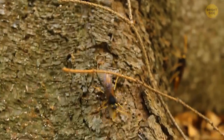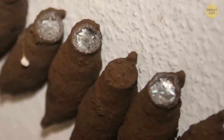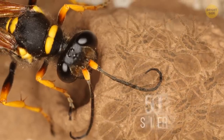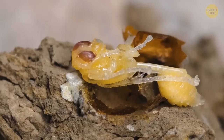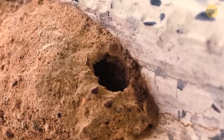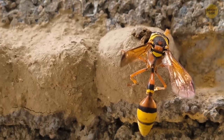Luckily, mud dauber wasps are solitary insects. All those little mud huts are filled with paralyzed spiders. Sometimes even up to 500 spiders can be trapped in these lockers, just waiting for the wasp young to hatch. If the nest has holes, it may indicate the nest is inactive or old, as mud dauber wasps create holes when they leave the nest.